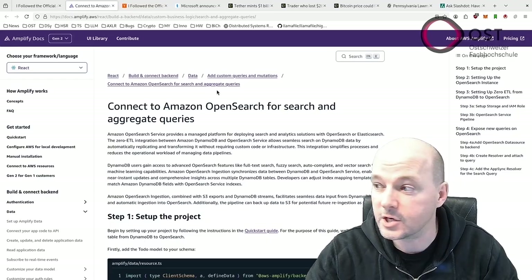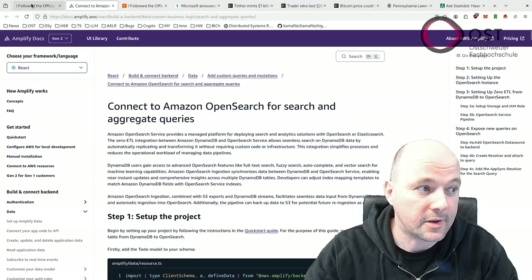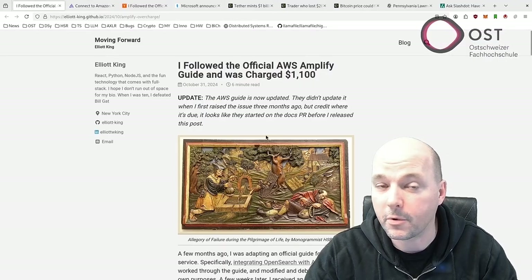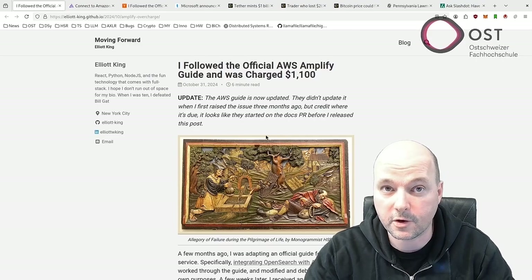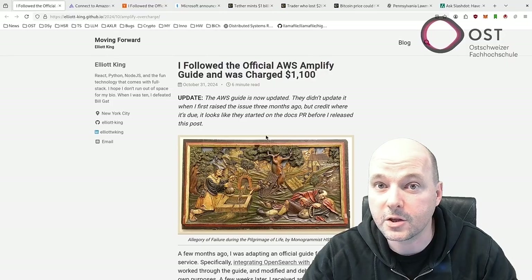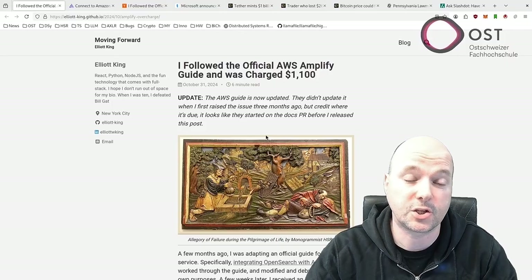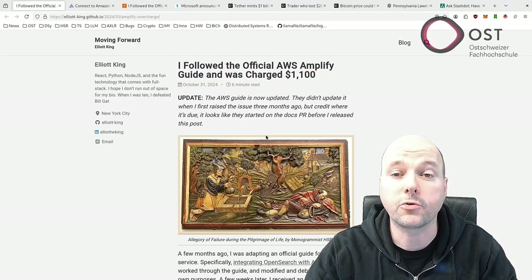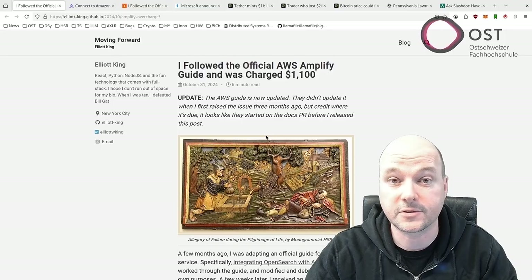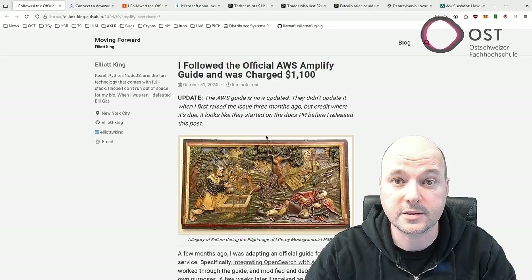The guide has since been updated so this issue should not happen, or users should at least be aware it might. The incident occurred in October 2024 when the developer was building a simple test application using AWS cloud services. Two main issues caused the high charges: first, AWS Amplify automatically selected expensive server types — specifically the r5.large search instances costing over $130 per month instead of cheaper options.